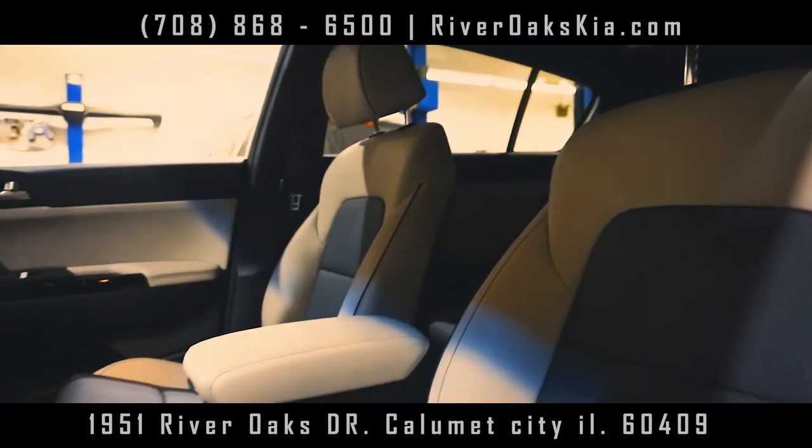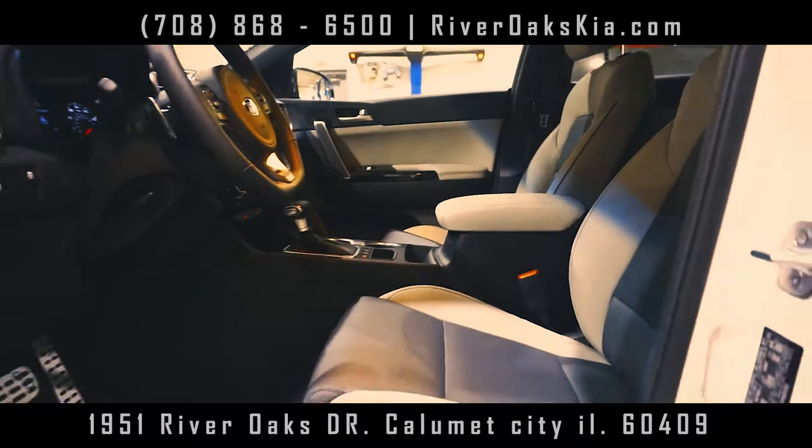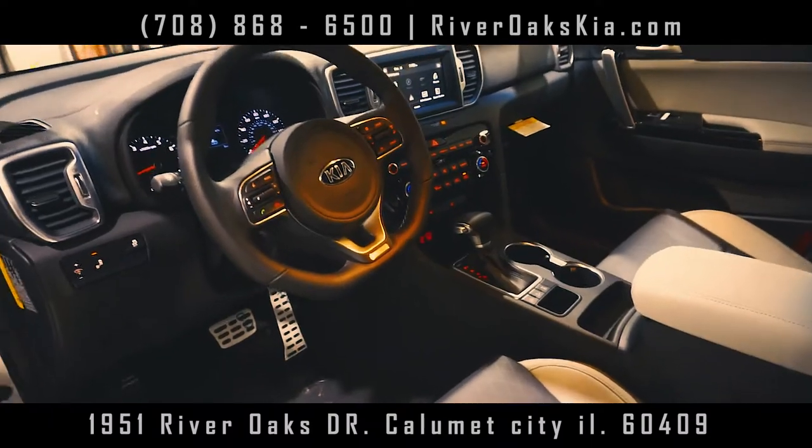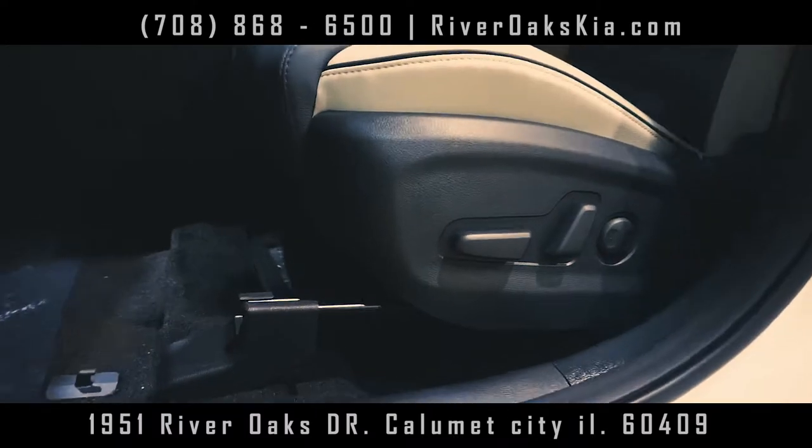You're going to get the custom leather interior, hyper-grade wheels, piano black accents. You're also going to get all the metal moldings and pedals, power seat, and heated seats.